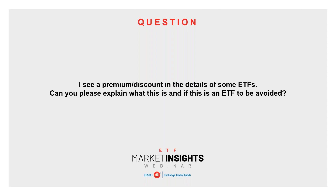We're saving time for questions. The first question is about premium and discount on ETFs — what is that, and is it necessarily a bad thing? Premium and discount looks at the difference between the last traded price of an ETF and the NAV of the ETF. Generally, we expect ETFs to trade in line with the NAV. A premium means the last traded price is above the NAV; a discount means the last traded price is below the NAV.